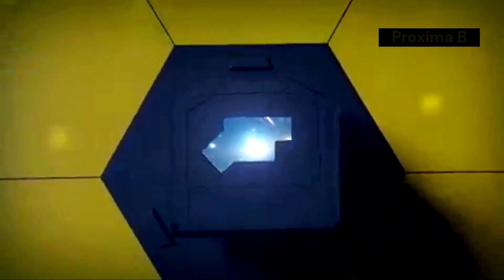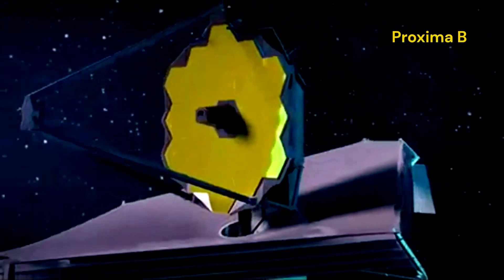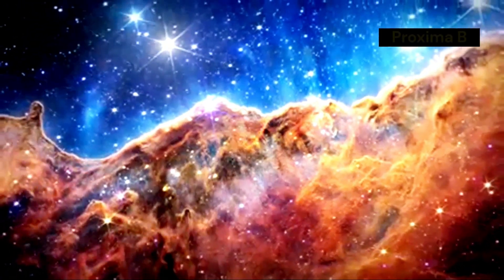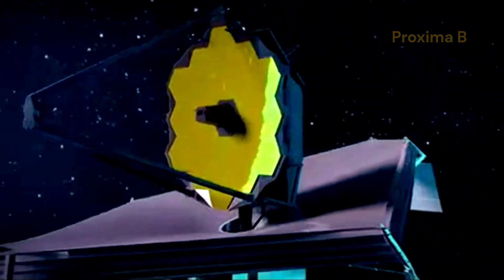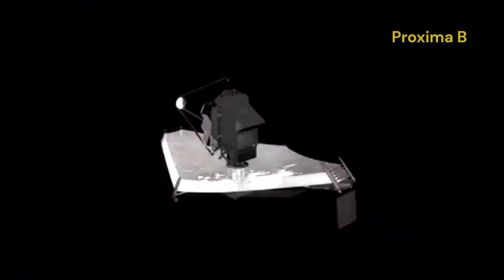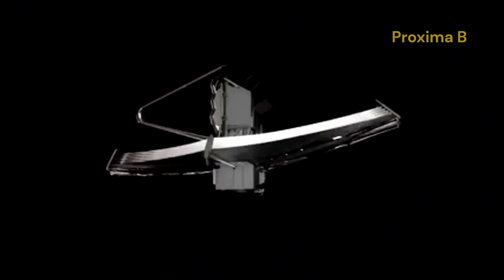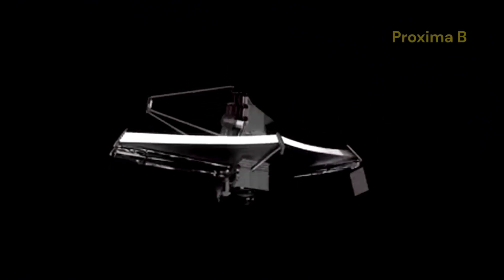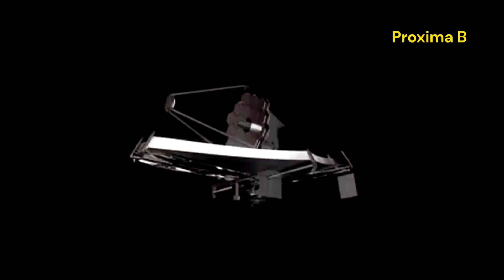The James Webb Space Telescope, or JWST, has given us the clearest image yet of Proxima b. This remarkable achievement is a testament to the advanced capabilities of the JWST, which has been designed to capture the most detailed images of distant celestial bodies. The telescope's sophisticated instruments allow it to peer deeper into space than ever before, providing us with unprecedented views of planets, stars and galaxies far beyond our own solar system.